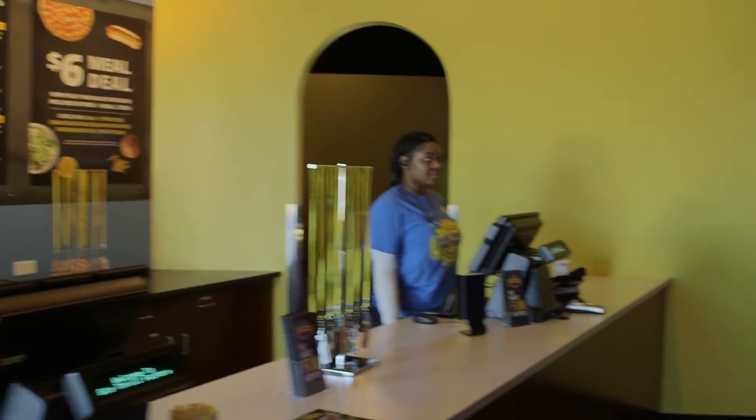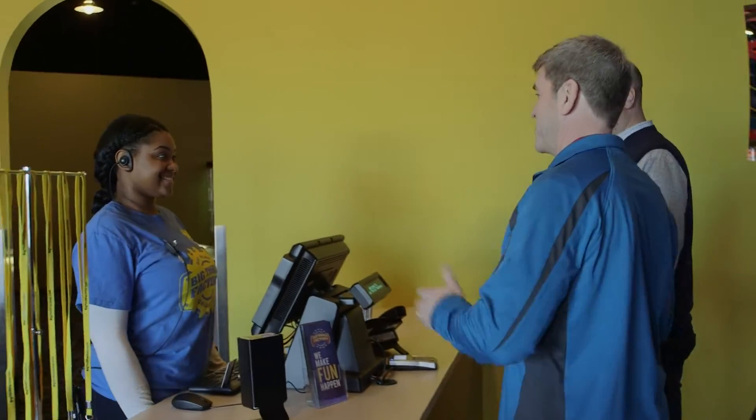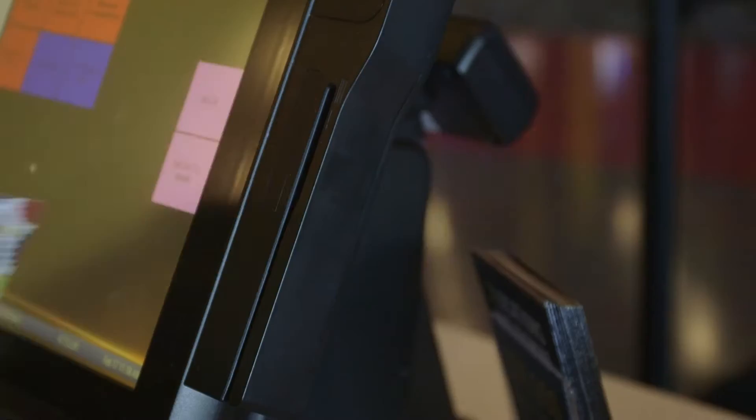When guests come in, the first thing they're going to see is Tamiya's bright smiling face. Then they're going to load play onto a play card. Everything that we do goes on a play card, and that's what they use to access all of the attractions.